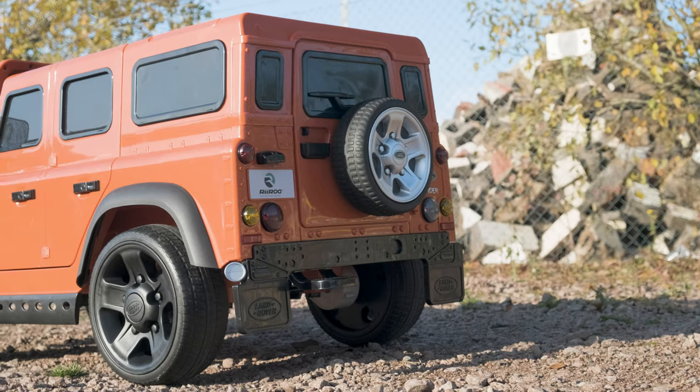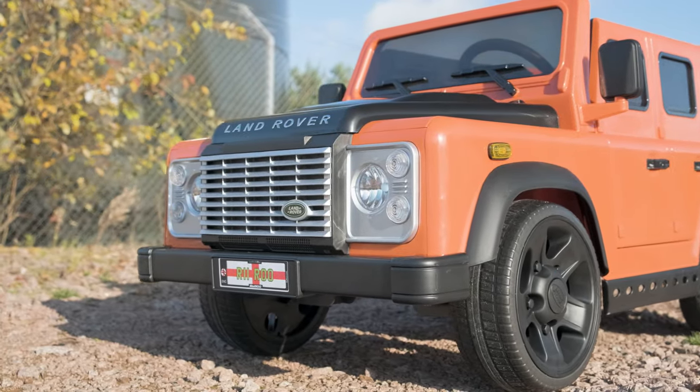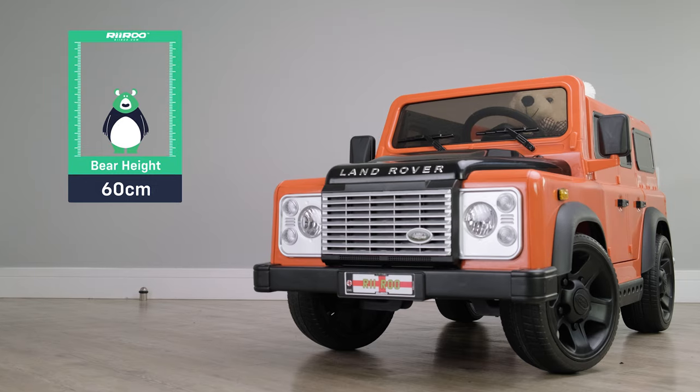With two opening doors, adjustable leather-style seats and safety belts, rest assured that your kids will be totally secure and safe. It's suitable for children aged between three and five years old, though this can vary from child to child.